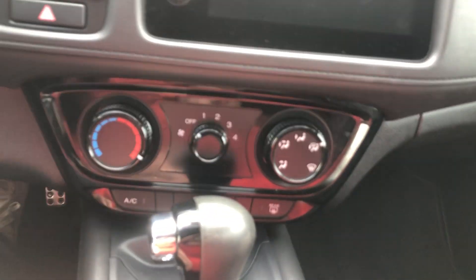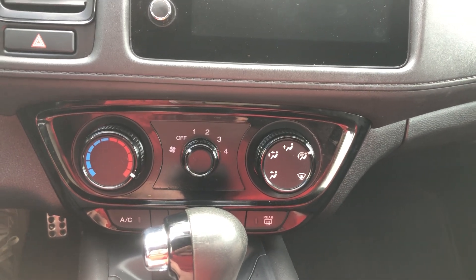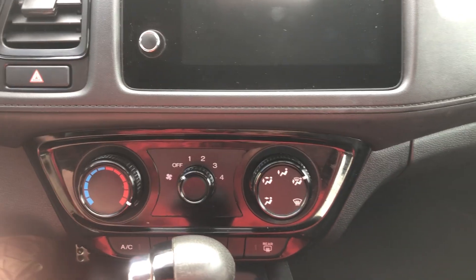Climate control is in the middle here — pretty simple. You've got your fan speed, your temperature on the left, and then also where the fans will be blowing from on the right.